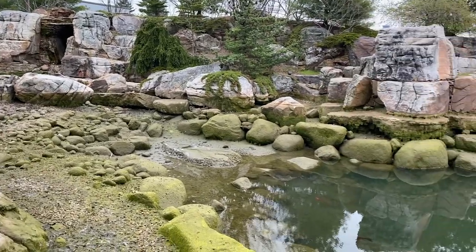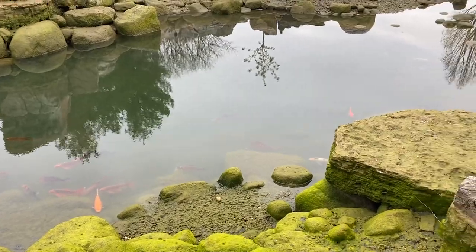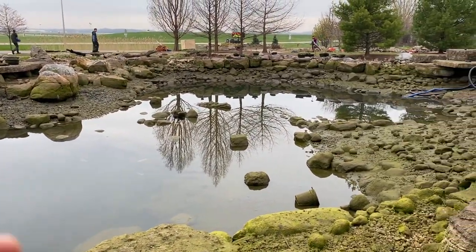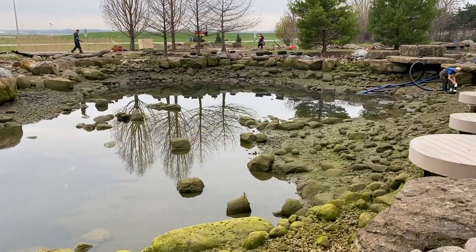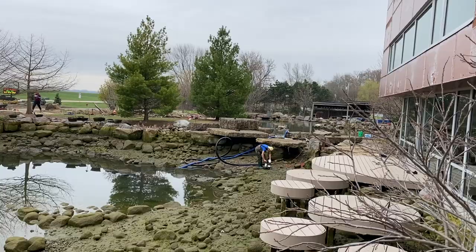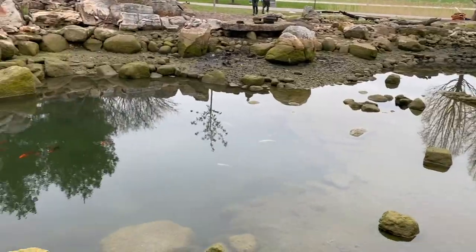Believe it or not, this is day three and I have never seen my recreation pond as low as this because we've never had it this low — we've never done a cleanout, a draining clean to this pond. But because we started doing that one and we were using this water to wash it down, we're like, you know what? We've already started. Let's just do this.